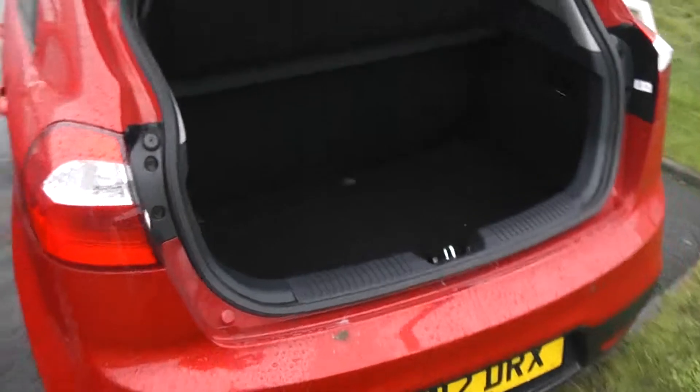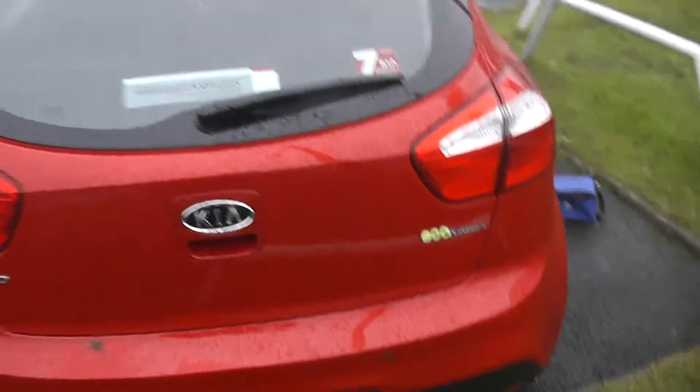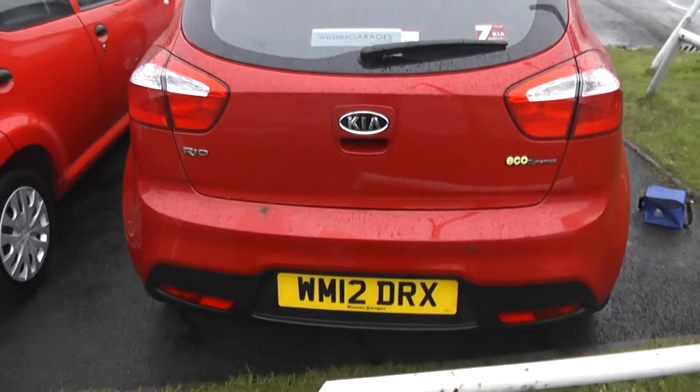Moving around to the back of the car, it has a lovely spacious boot which also contains a puncture repair kit. The back of the car, as you can see, is also in very good condition.